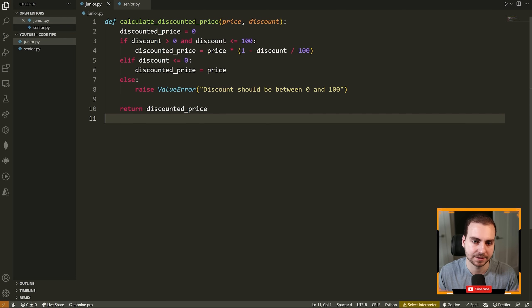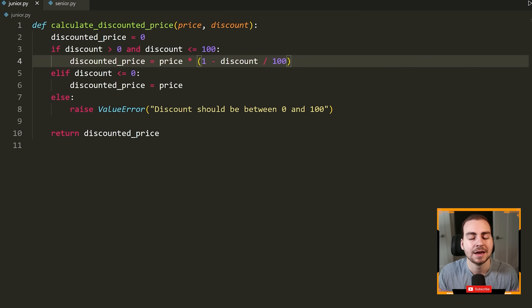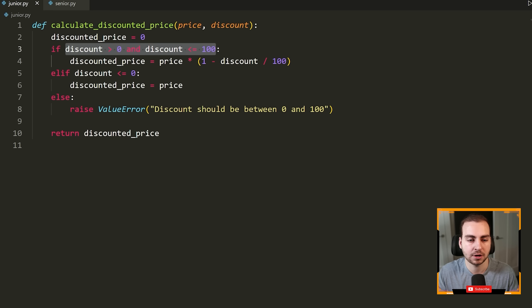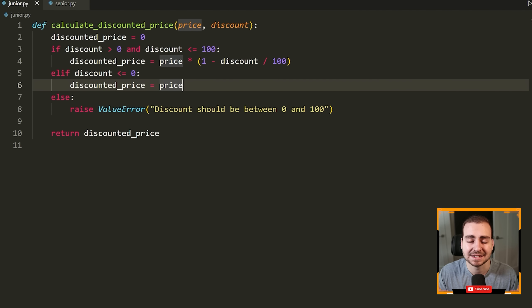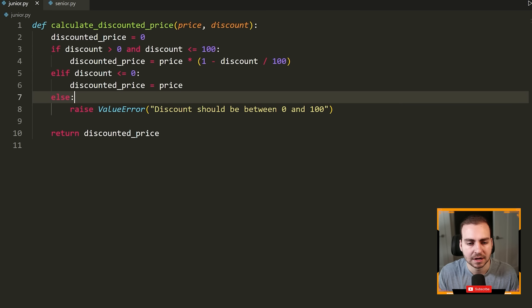Here's an example of implementing a guard clause to make a function more readable. Obviously this is quite simple at only 11 lines of code, but there's a way to make it a little bit better that will show your experience. We have 'calculate_discounted_price' taking a price and a discount. We set discounted price to zero, and then the first thing we do is check if the discount is valid — greater than zero and less than or equal to 100 — to actually perform the computation. If the discount was not valid and it's less than zero, we set discounted price equal to the original price. Otherwise we raise a ValueError, because if the discount was neither in the valid range nor less than zero, it is invalid.